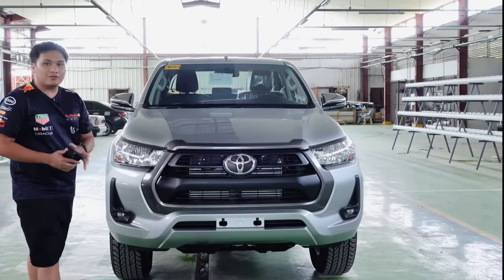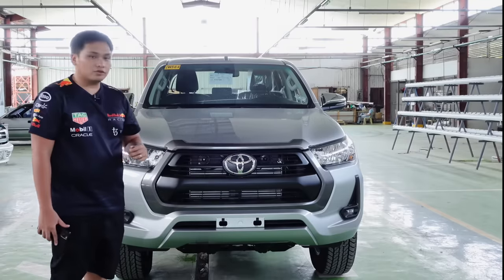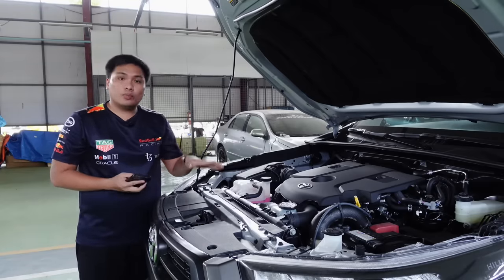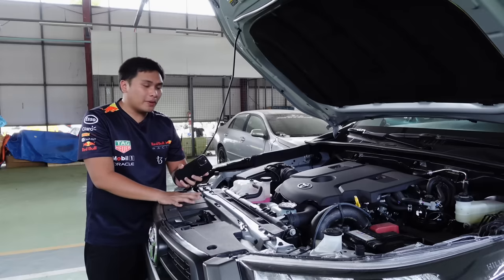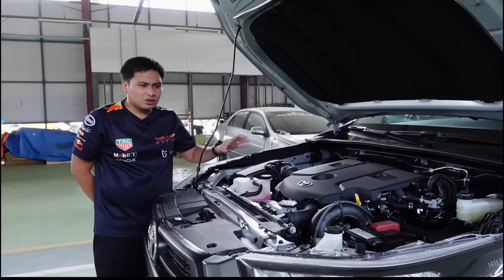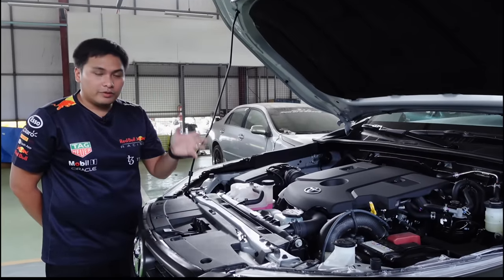There are no advanced driver aids for the E-model — just the basic safety features. The engine is the same as before: a 2.4-liter variable nozzle turbo direct-injected diesel engine, putting out 150 PS of maximum power and 400 Nm of torque. This engine has been in the Toyota Hilux since their full model change, so you know it's very reliable and serviceable.